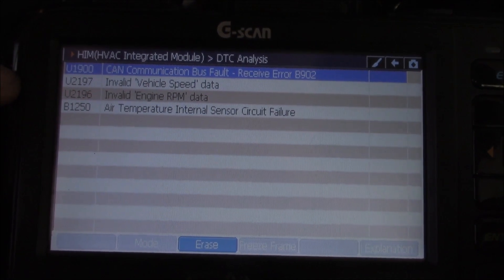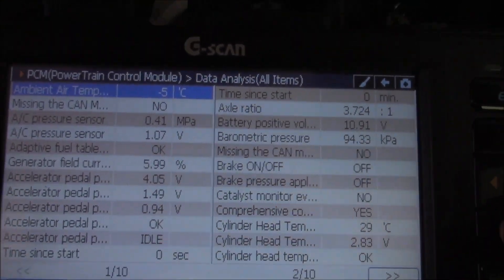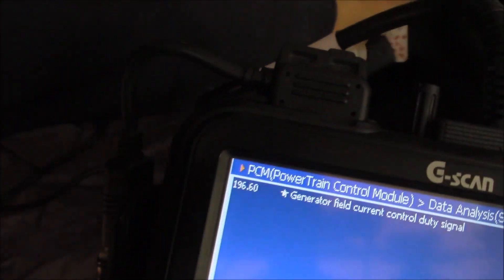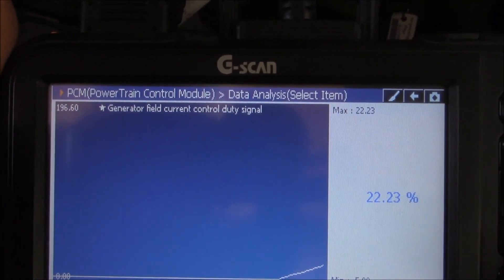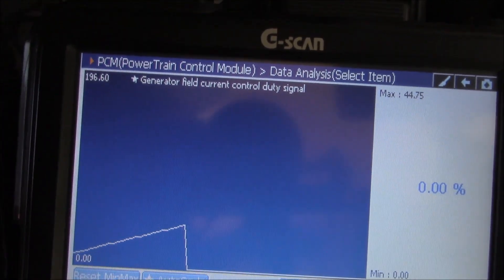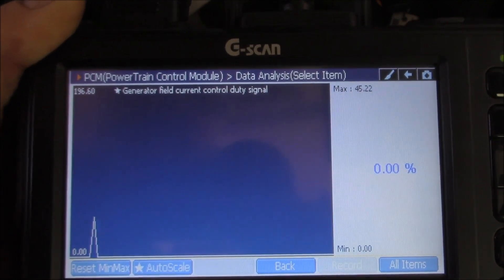I'd like to go into live data now into the PCM. The main one I'm after is generator field current. As you can see, it's at 5.99%. Let's start the vehicle. It appears to be climbing — it appears to be working. Then it drops out. Notice that? Let's turn on some lights and see how it responds. Lights on, high beams on. Got a tiny spike there, but we've got zero percent. We're not doing any duty cycle whatsoever.